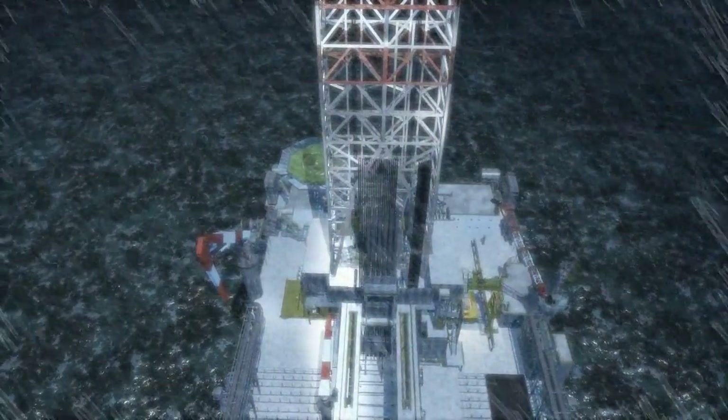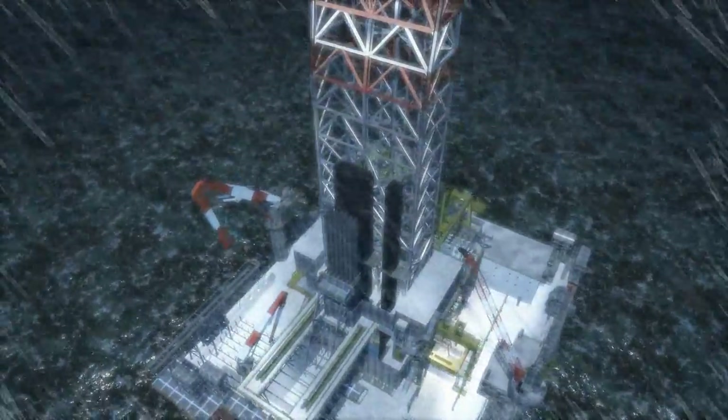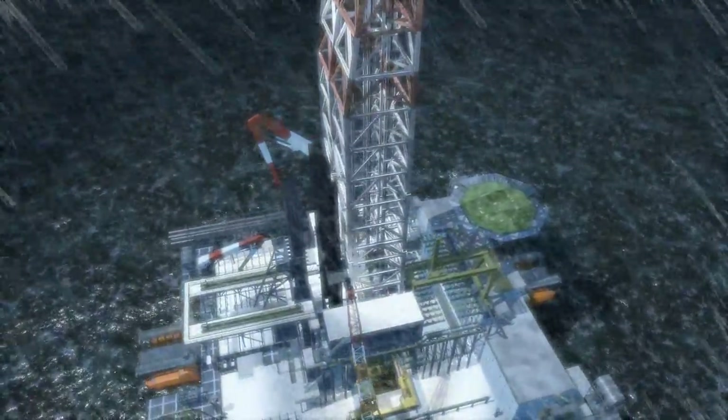As our industry continues its commitment to procure oil and gas from around the world in safe and environmentally sensitive ways, Halliburton is proud to introduce its Electro-Hydraulic Control System, the DASH-EH.